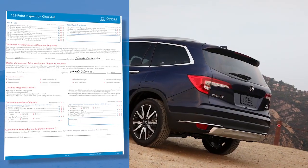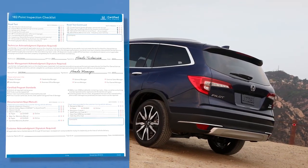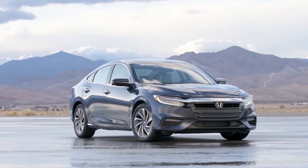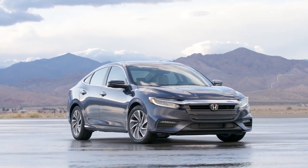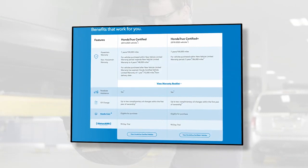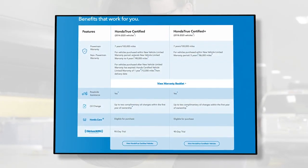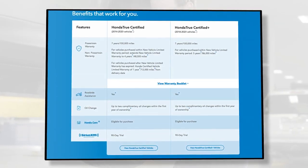The vehicle checklist is then saved to the vehicle's profile and made available on the Honda certified website. But it's not just the inspection that makes a vehicle certified. Honda True Certified pre-owned vehicles also come with a warranty that is one of the best in the industry, giving customers unparalleled peace of mind.